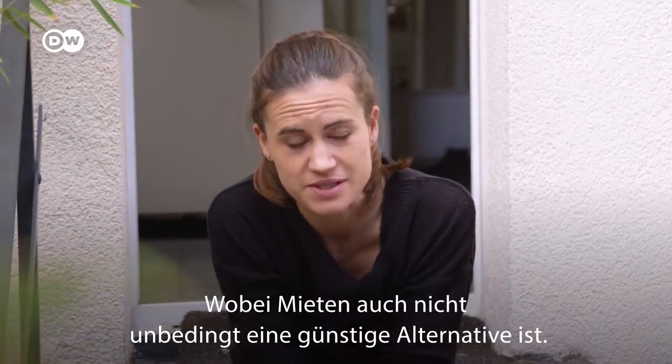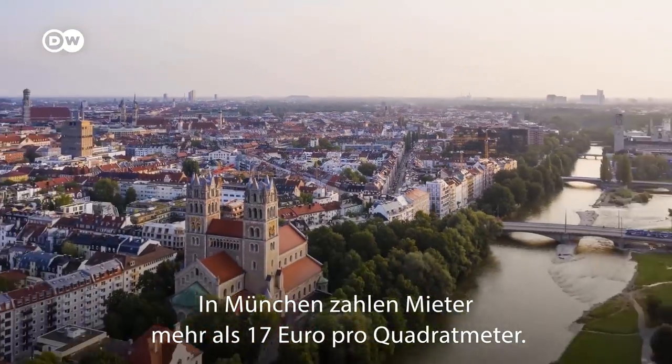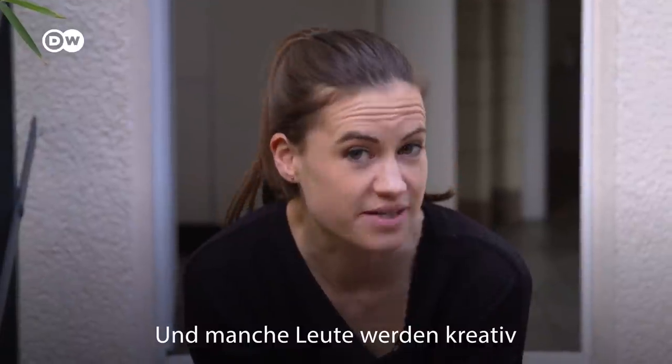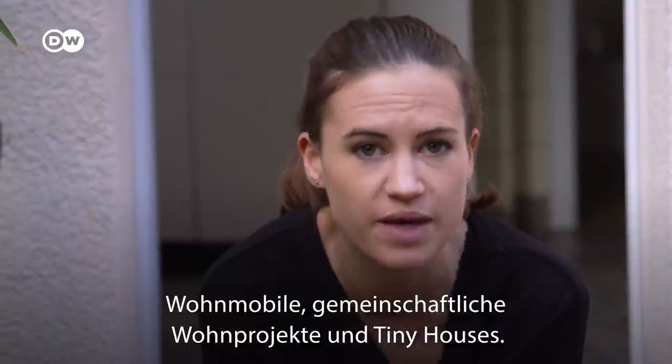But most people cite spiraling house prices and hefty deposits as the main hurdle to owning their own home. That being said, renting isn't always a particularly cheap alternative. In Munich, renters are shelling out around 17 euros per square meter. Berlin has introduced a controversial five-year rent freeze to try and get its prices under control, and some people are getting creative, shunning traditional living models in favor of houseboats and campervans.